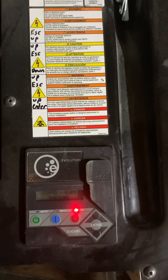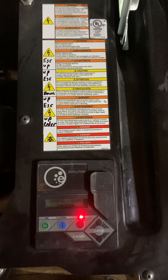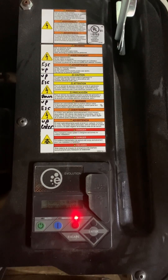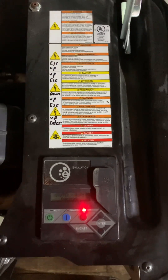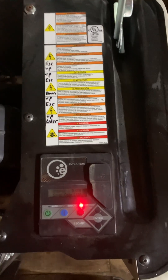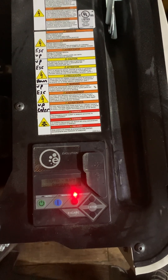To get into the menu, I actually wrote down the lockout code here, and it is: Escape, Up, Up, Escape, Down, Up, Escape, Up, Enter. If you have a Generac, I recommend writing that code down on the generator — that way if you ever have issues, it's always handy.